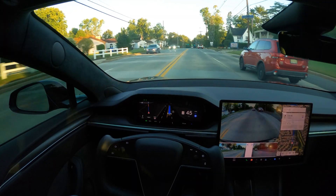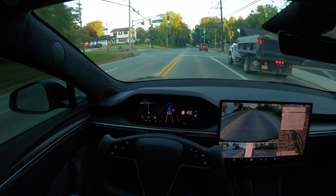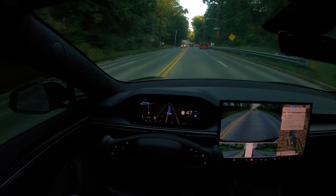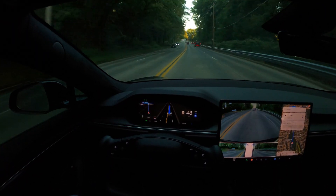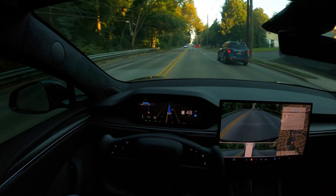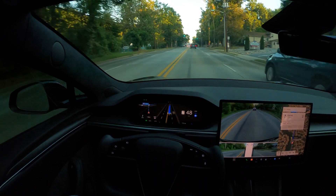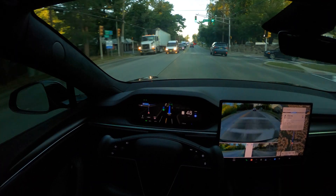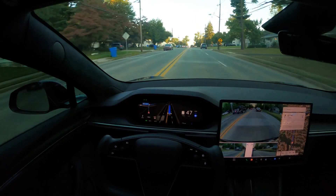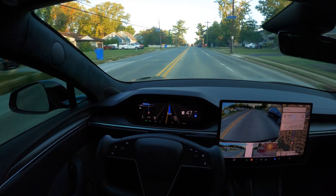So far so good — no issues at all. As you can see this is a green light. If it were yellow and about to turn red, that's where the abrupt braking I mentioned comes in. I've noticed it a few times on version 12.5.1.3 — it was not there in 12.3. I thought it was a one-off but it happened multiple times, so I'm bringing it up. If you're on this version, keep an eye out and make sure you're ready to take over.